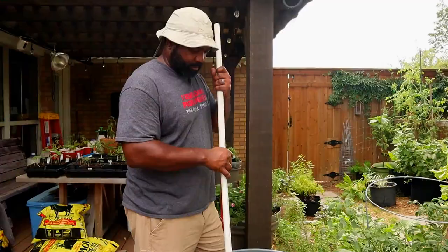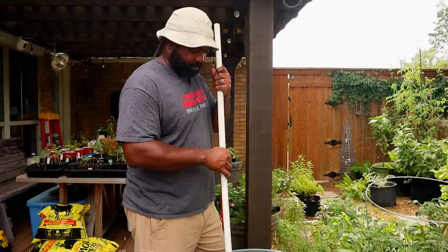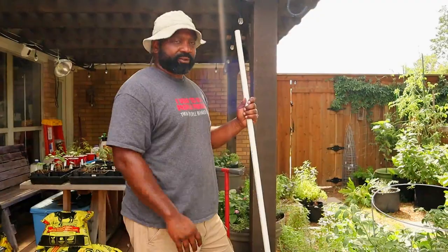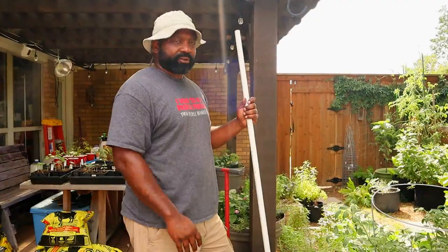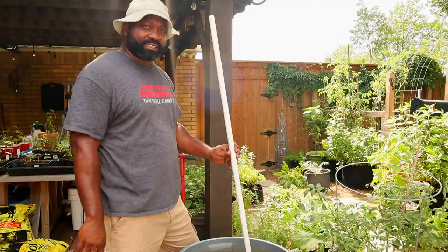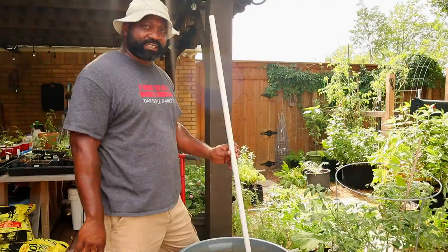This is our compost tea maker slash worm tea maker. We've been using this a lot when fertilizing our garden area, and we think we came up with a good solution to increase the flow and productivity for making an active aerated compost tea. Stay tuned for that. If you have a big garden, get yourself one of these 32-gallon trash cans — it will help make your fertilization a lot better. We'll put the video description of how we fertilize our gardens down below.